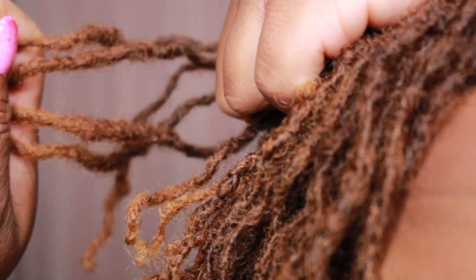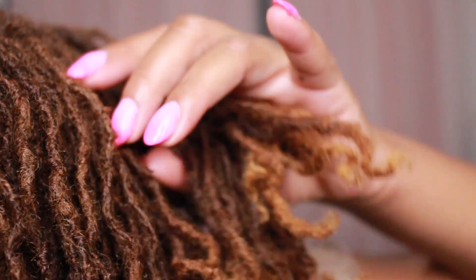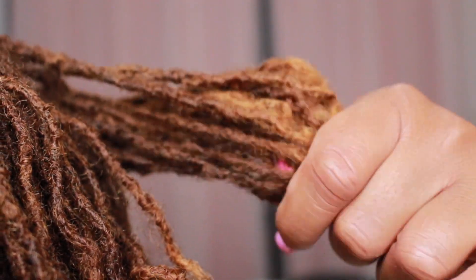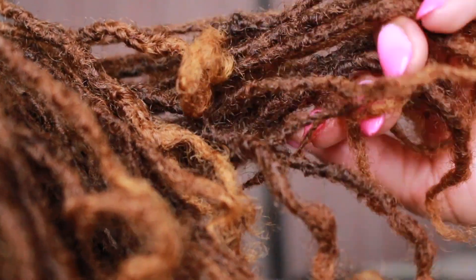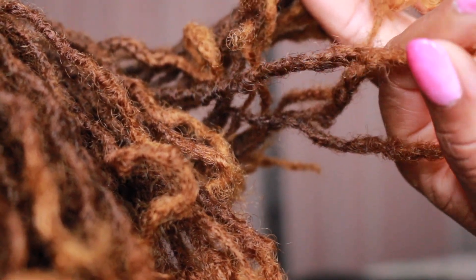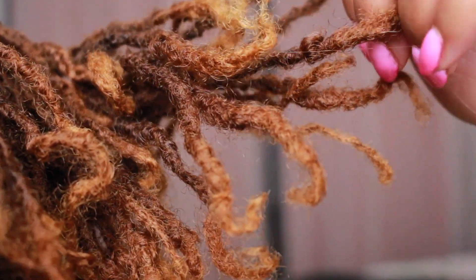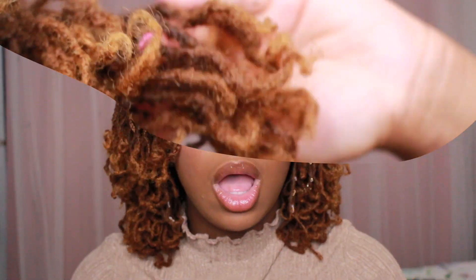Most of my braid pattern is at the top of my head — this handful of locks here. Moving to the back, the ones that have some remnants of the braids don't look too obvious, not like the ones at the top.